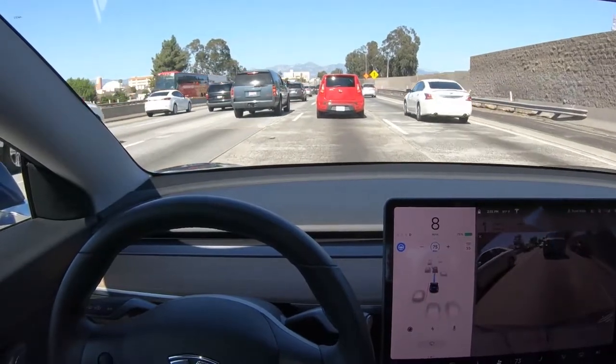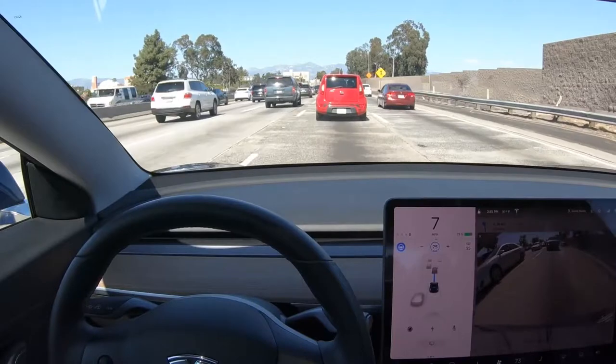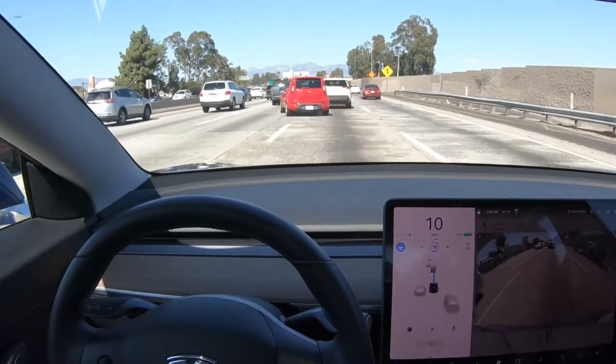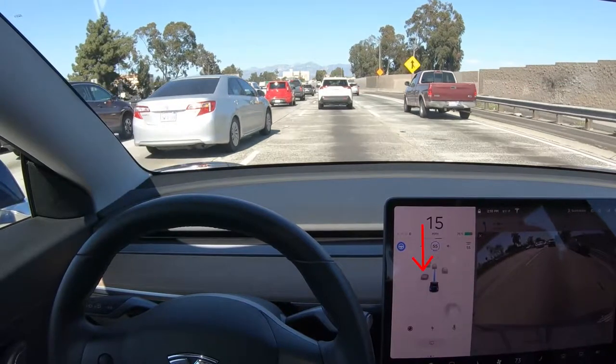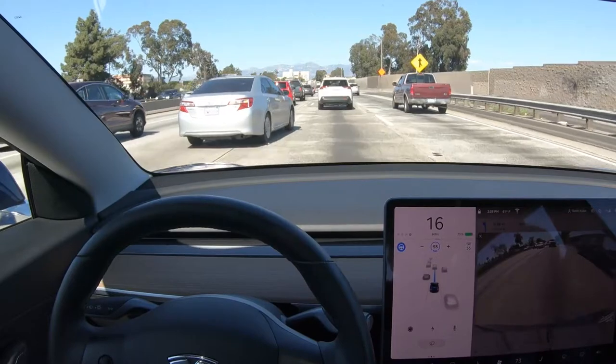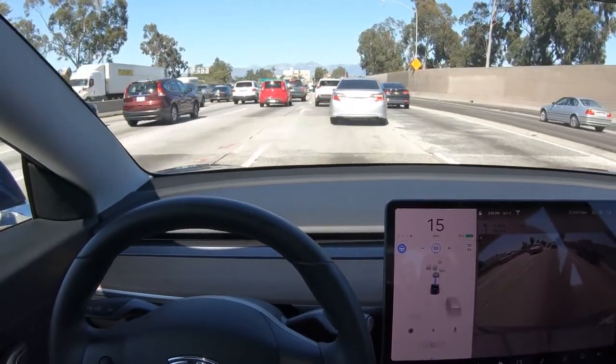Now there's a car here that's going to come up on our left and try to cut in, and you'll see that Autopilot detects it earlier. It shows up dark in the display and you can see its tires are not even across or close to the lane line, and it's starting to slow down and adjust speed to let this vehicle in. It's a subtle difference but actually pretty cool.